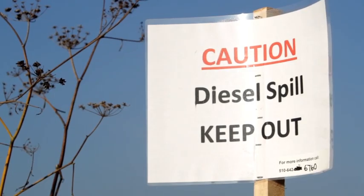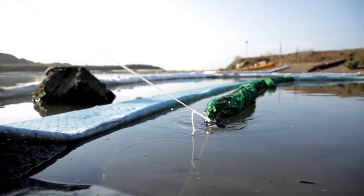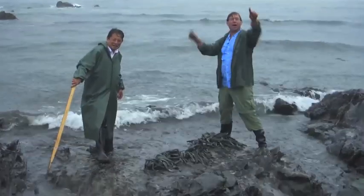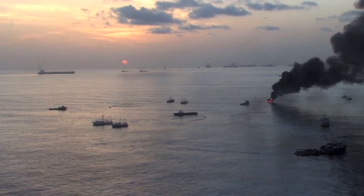Every day there are oil spills in this country. Just go to your local port, marina, river, pond, or stream and look at a discharge pipe and watch the oil spew into the water. We have the technology with Opflex to remove the oil at the source of contamination and prevent our waterways from being destroyed.